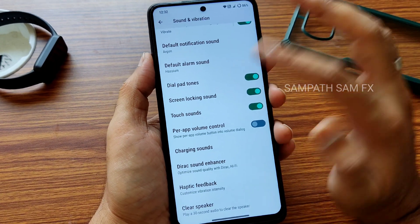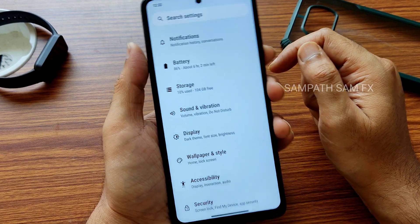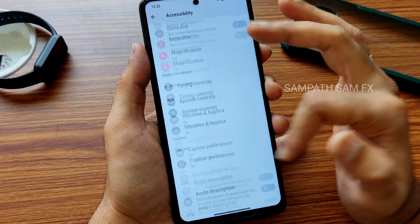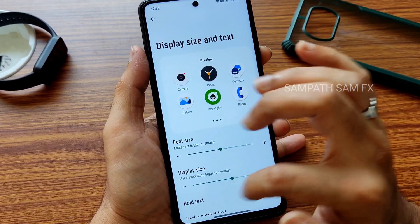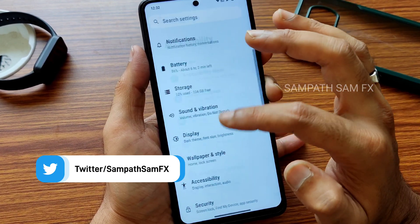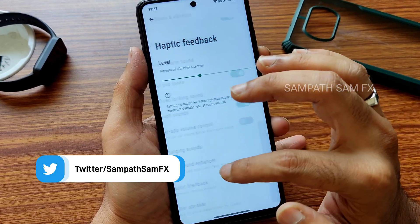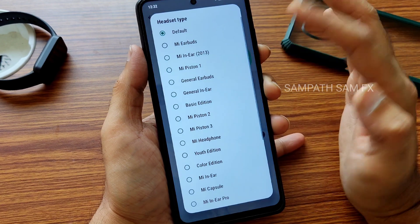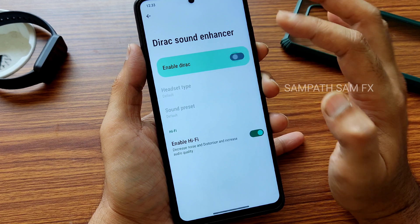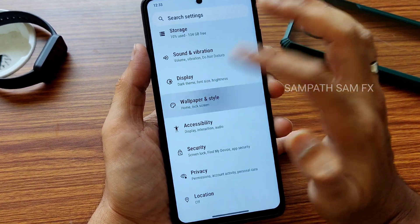The mirror camera has been added, and some video call issues have been fixed in this update as mentioned in the changelog. Accessibility menu and all settings are working fine — you can adjust font size and display size to your preference. In Sound settings, direct sound settings have been added, including headset type and preset types. You can also enable or disable the Hi-Fi audio system from here.